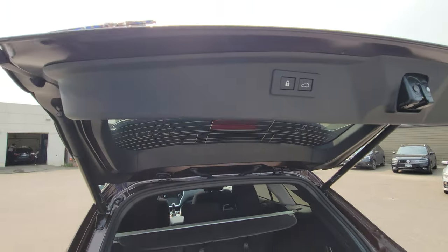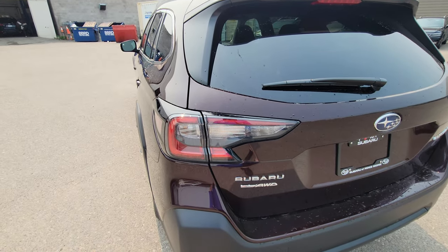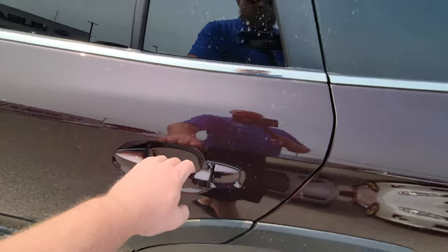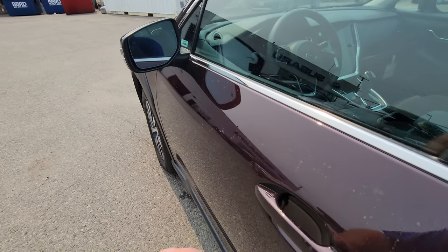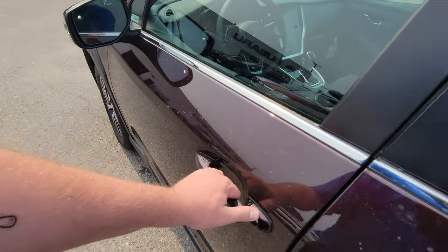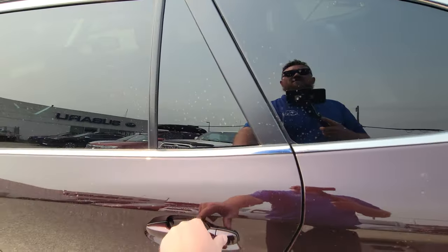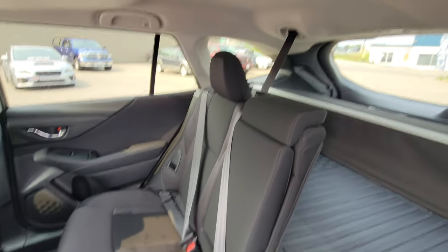We have the ability to close the rear hatch or close and lock it from inside. If I press it, it's going to close and indicate that it's locked. To confirm, if I put my hand in by the rear door, it's going to unlock — and there you go, it's unlocked.